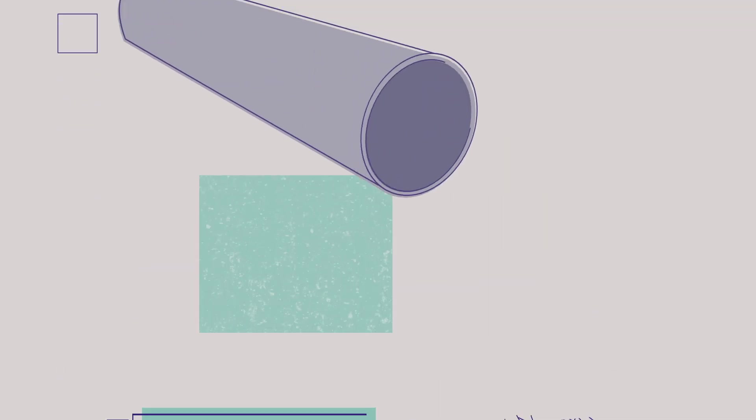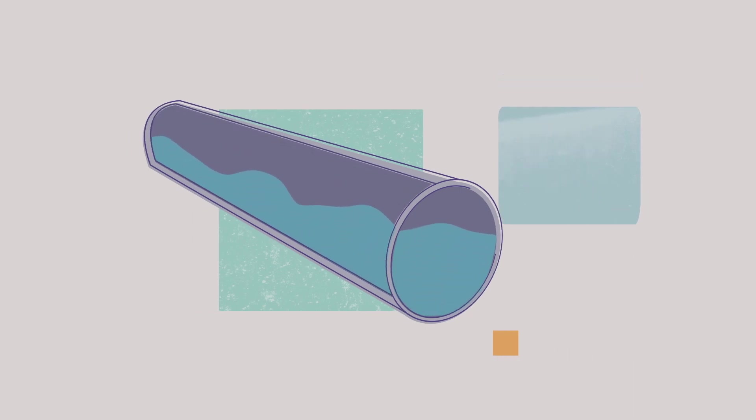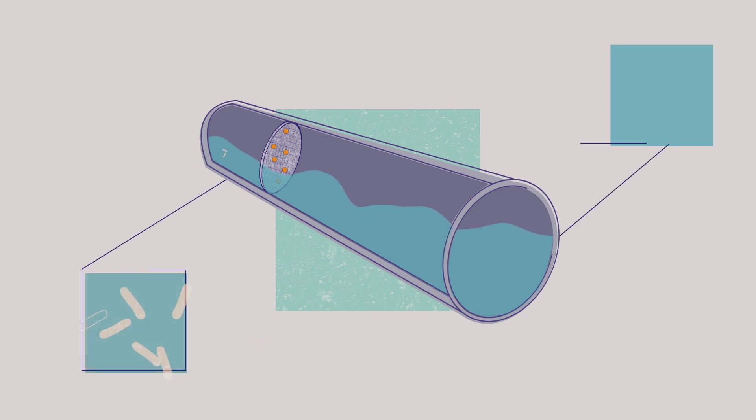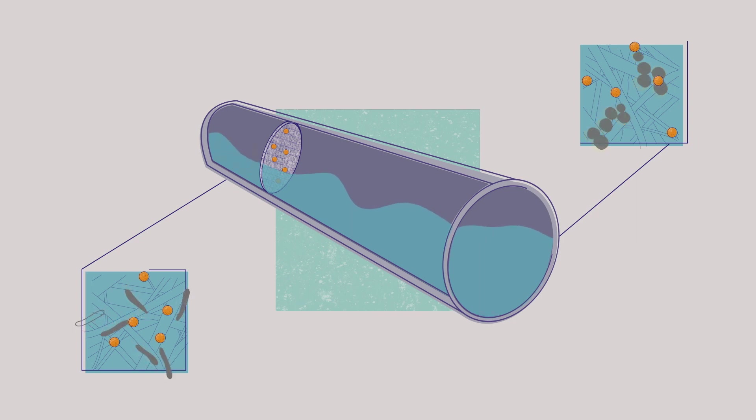The next step is to incorporate the filter into the water pipe. The flow of water will go through the filter, and as microbial cells flow down the water pipe they will come into contact with the filter and the antimicrobial nanoparticles within it — and this contact will kill the cells.